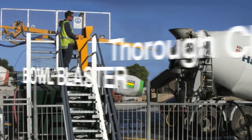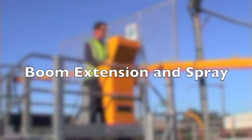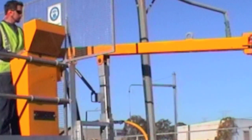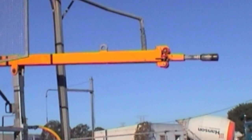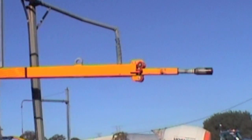Introducing the Theraclean Bowl Blaster, with a pending worldwide patent. It is designed to eliminate or drastically reduce cement truck agitator build-up, and all but stop labour-intensive, expensive and dangerous bowl chipping.